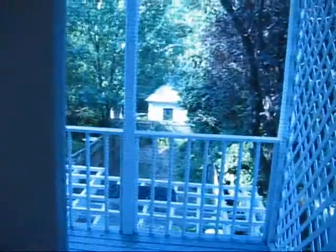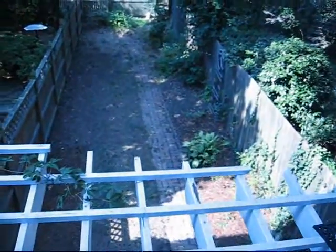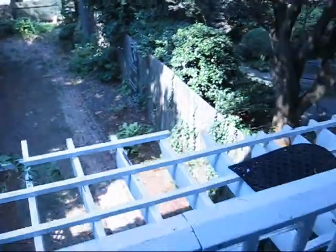Moving outside to the patio, there's lattice work. You get a good view of the fenced backyard, and there is an entrance to the backyard from the lower level.